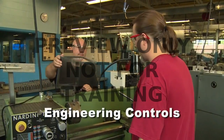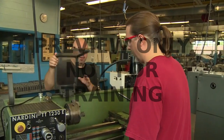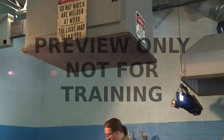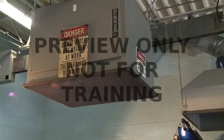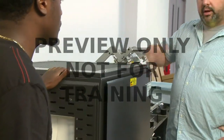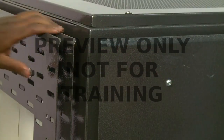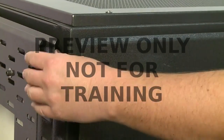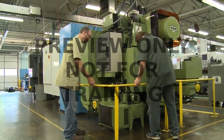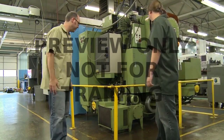Engineering controls are physical control mechanisms that are in place in your facility or on your equipment that help protect you from hazards. For instance, if your work involves hazardous fumes, exhaust vents may have been installed to remove these contaminants from your work area. A safety guard on a machine is another example of an engineering control — it's there to protect you from dangerous moving parts, such as gears or sharp blades. It's important that you utilize all of the engineering controls that your facility has in place. They're there to help keep you from being injured and should never be disabled or removed.